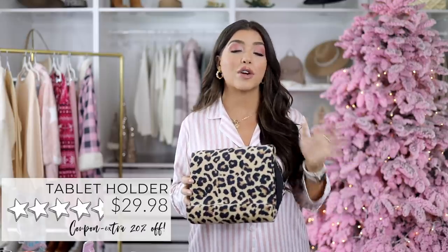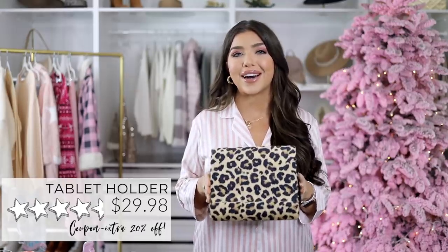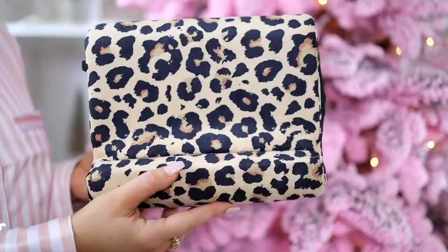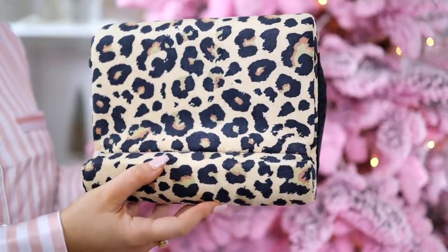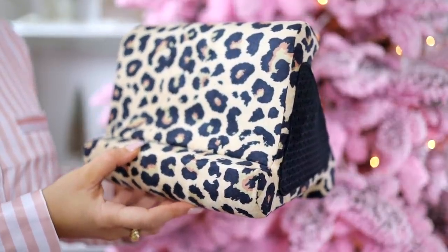An item I use every day is this tablet and iPad stand. I have this from another retailer but was so excited to see it on Amazon because it's always sold out. It does have three different viewing angles depending on if you're standing, sitting in a chair, or lying in bed. This makes a great gift for someone because they probably don't already have one. The Flippy Junior size I ordered here by accident, but I actually love it for my cell phone, so I've decided to keep it. This is a size that would be great for kids too.